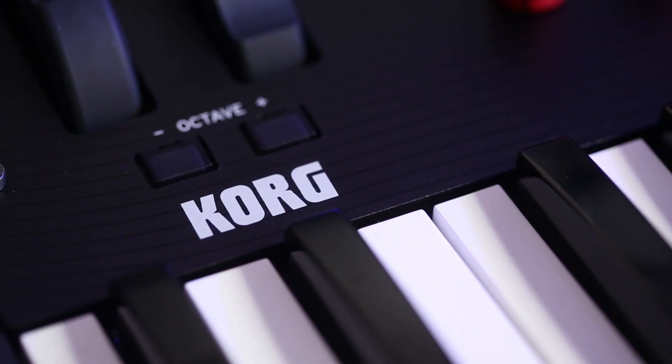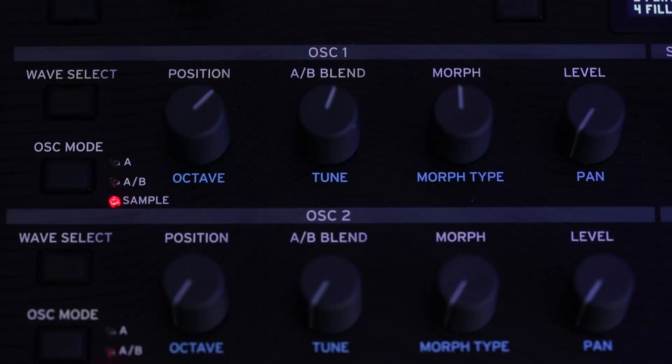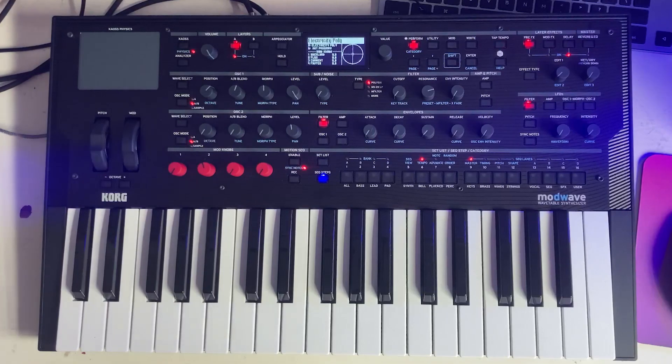Also new is Motion Sequencing 2.0, which allows the user to create complex and evolving patterns using a powerful step sequencer. Let's have a closer look at what the ModWave can do.